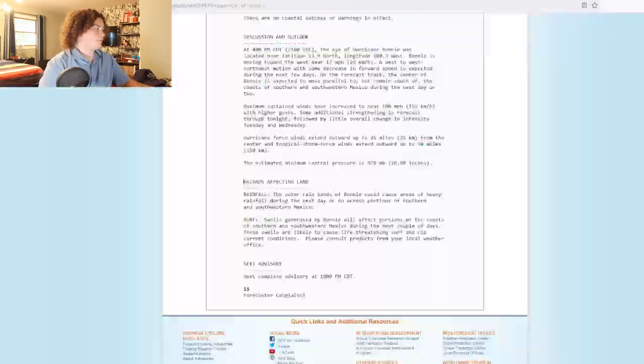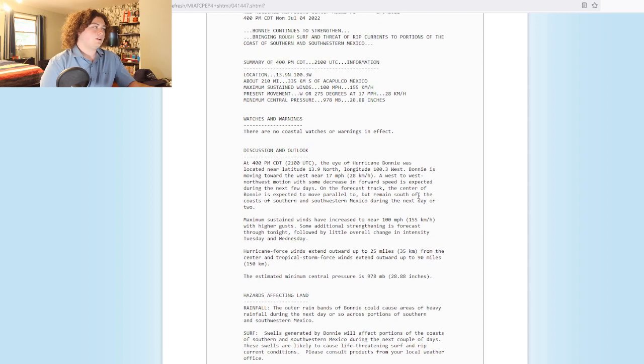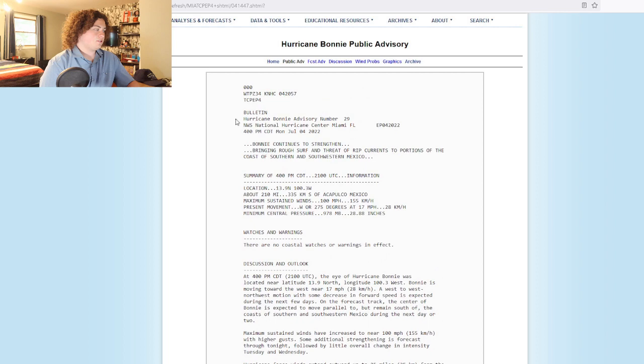Now we have the latest information right here. Once again, 100 mile per hour winds. Hurricane force winds extend out 25 miles from the center, and tropical storm force winds extend out 90 miles from the center. The minimum central pressure has dropped to 978 millibars. So that's something we need to take a look at — Bonnie continues to strengthen.